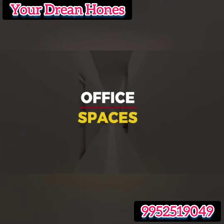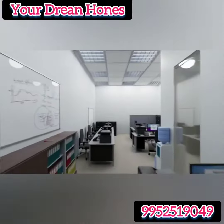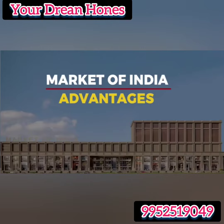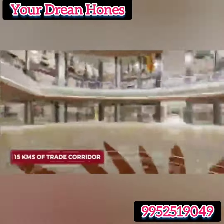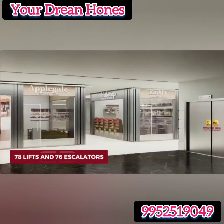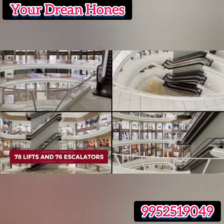In addition to the multi-commodity markets, Market of India also consists of Class A office spaces meticulously designed to suit your business needs. The advantages of Market of India are simply mind-boggling, including an immaculate trade corridor of about 18 km, 40 lakh monthly customer footfalls expected, and 78 lifts and 76 escalators for hassle-free movement within the markets.